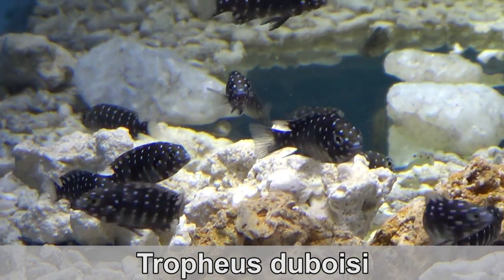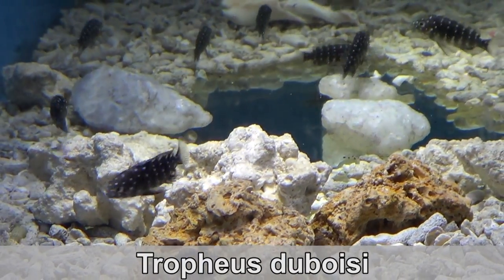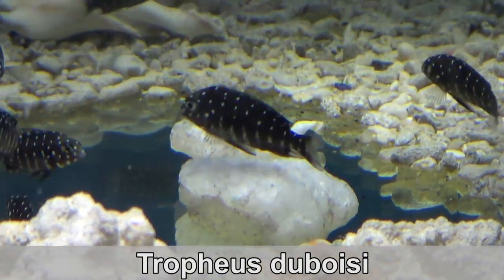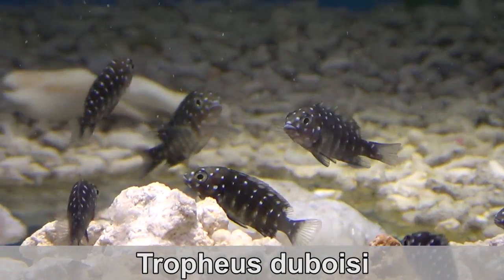Starting off with Trophias Duboisi. How cute are these? When they're small, they sport this black color with white polka dots. When they're older, they're royal blue with a yellowish line on their neck. They are herbivores and should be kept with other Trophias or Mbunas. Keep them in groups to keep them happy.